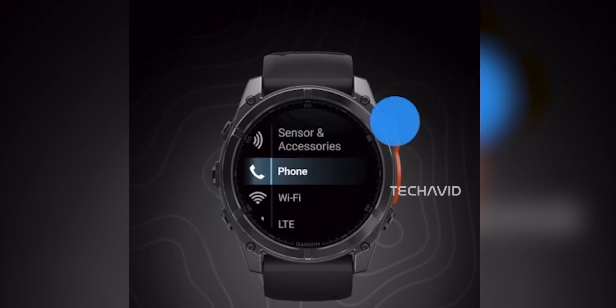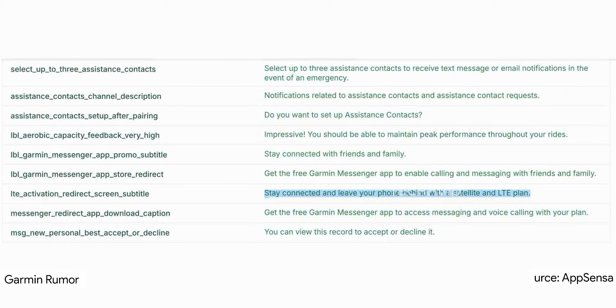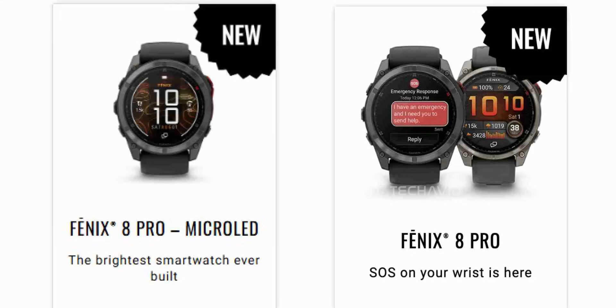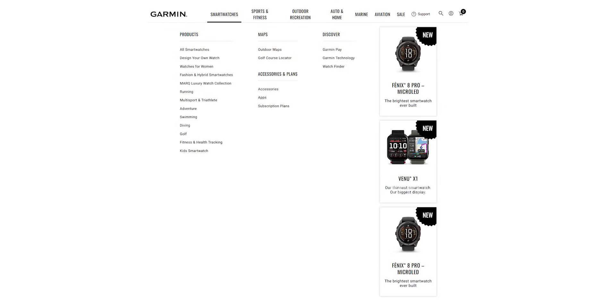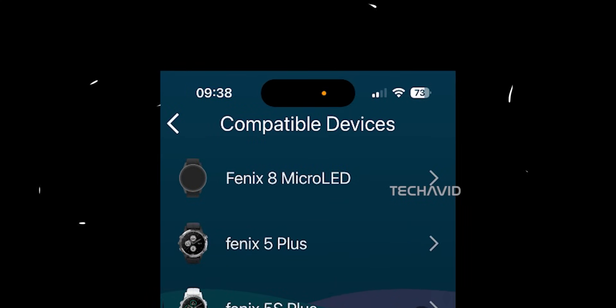Over the past 24 hours, Garmin leaks went from 'oh, maybe we'll see the Fenix 8 Pro soon' to 'wait, they're dropping two versions at once?' Not just the regular Fenix 8 Pro, but also a surprise micro-LED model. And that one is a total curveball because everyone thought micro-LED was months away, maybe even saved for the Fenix 9.